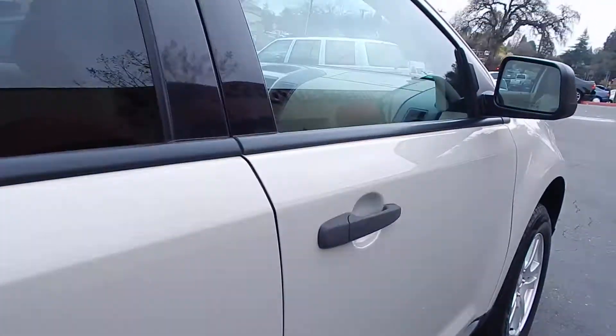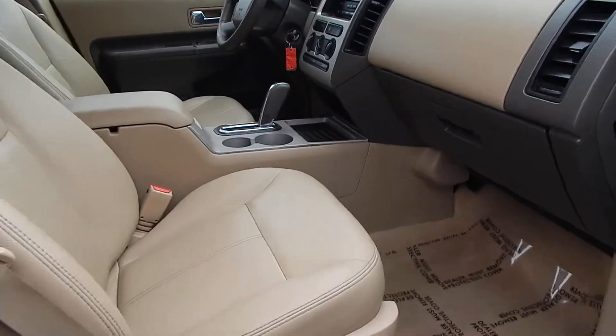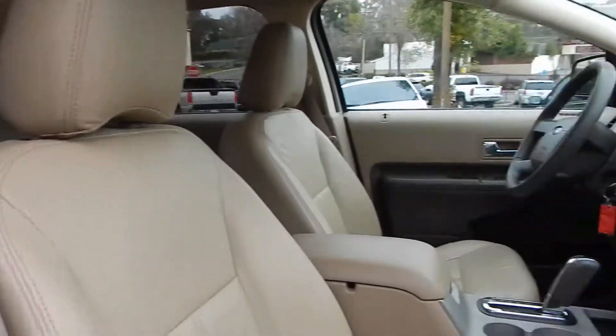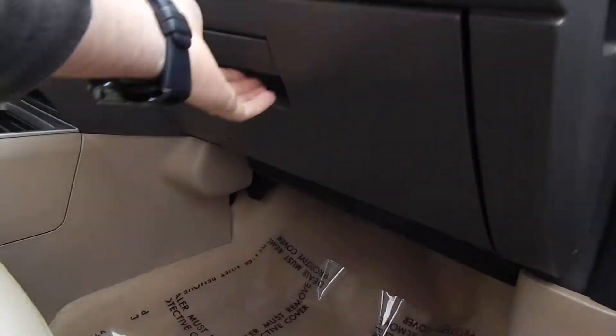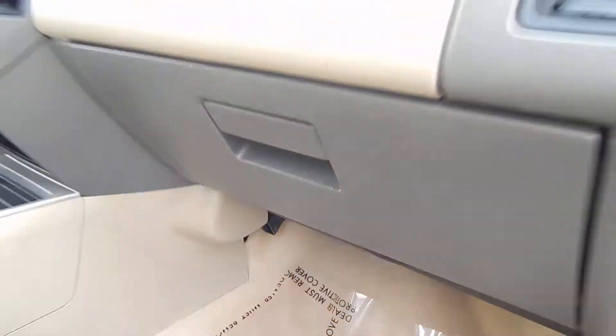Finally, the front passenger compartment is in very clean condition. The leather is absolutely pristine — soft to the touch, very plush. Door panels are again in great shape. And you have your books and manuals, and an extra deep glove box.